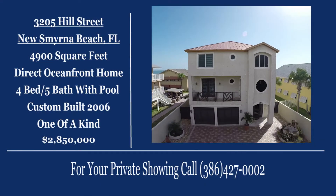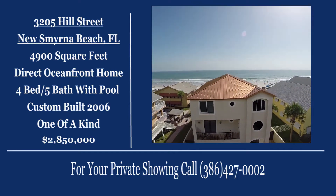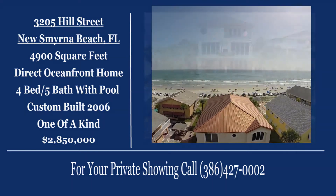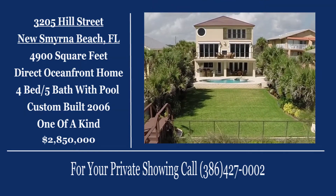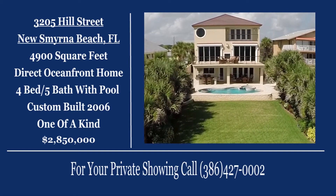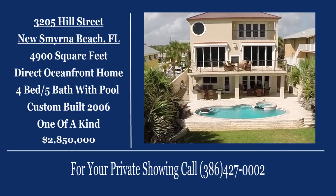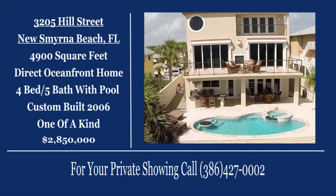That concludes your tour of 3205 Hill Street, a stunning four-bedroom, five-bathroom oceanfront gem. For your private showing, call 386-427-0002 today. Thanks for watching, and we'll see you next time on Seaside Living.